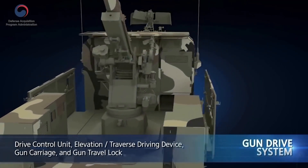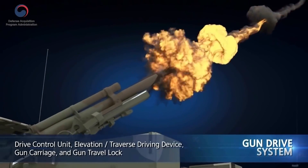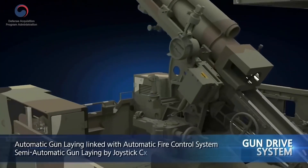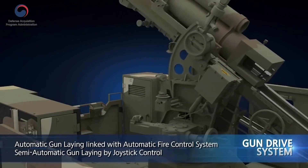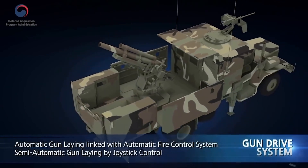The gun drive system consists of the drive control unit, the elevation and traverse driving device, the gun carriage, and the gun travel lock. Linked with the automatic fire control system, it lays the gun automatically. If necessary, semi-automatic gun laying using a joystick and manual gun laying are also possible.